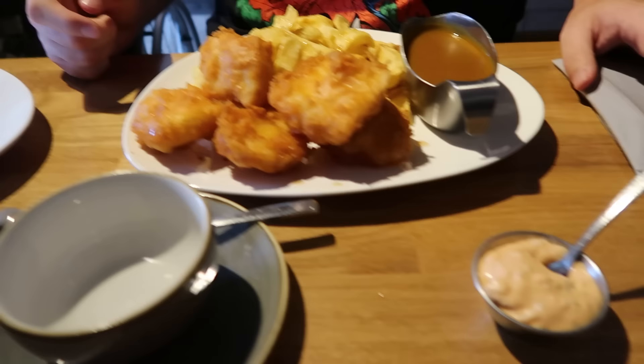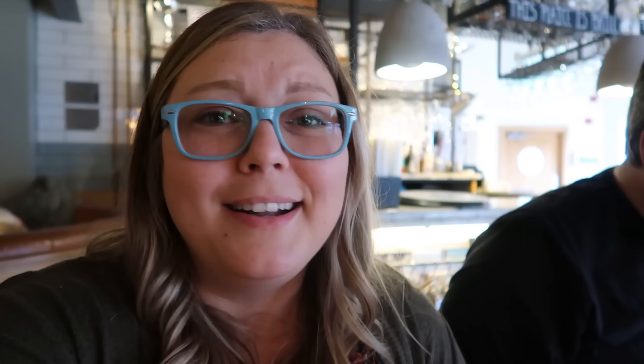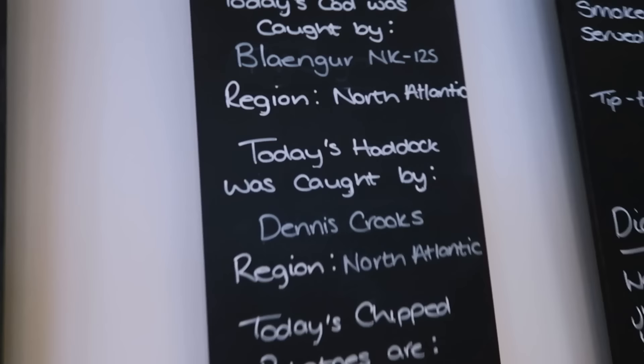And a spicy tartar sauce. How's your fish and chips? Delightful. The haddock is probably some of the most flaky, tender, fresh fish I've ever had. It's really good. Thank you, Dennis.